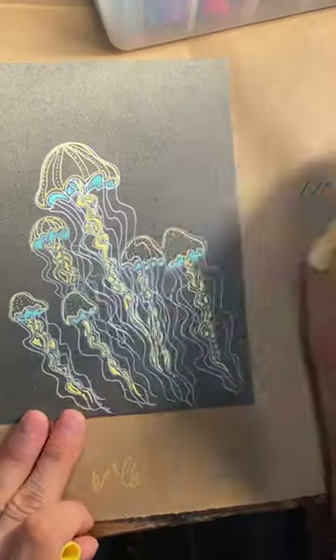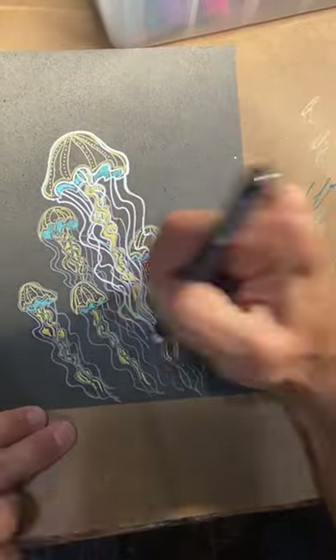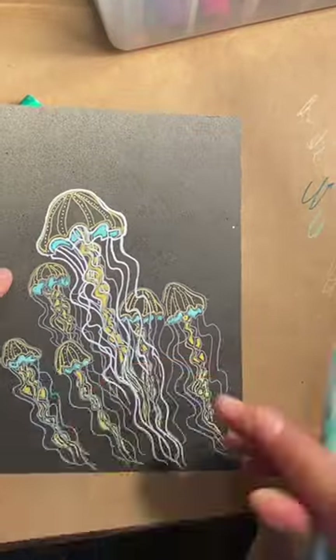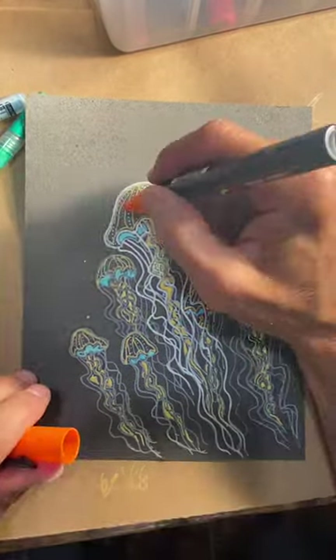You might not have known this one. In 1991, NASA made history by sending 2,478 jellyfish polyps to space. At the end of the experiment, there were about 60,000 jellyfish in Earth's orbit.